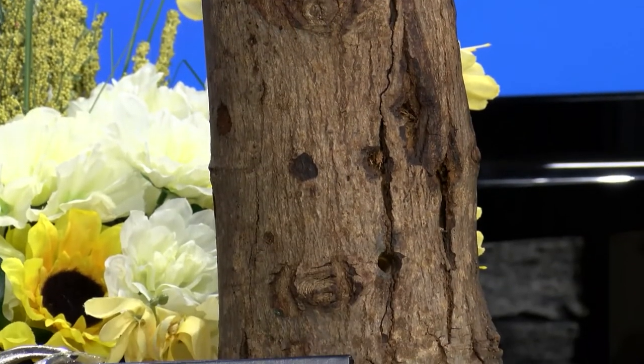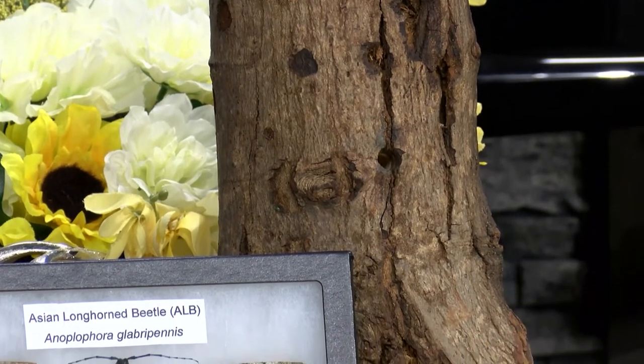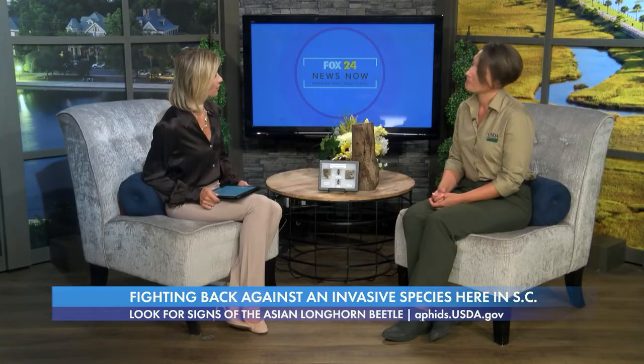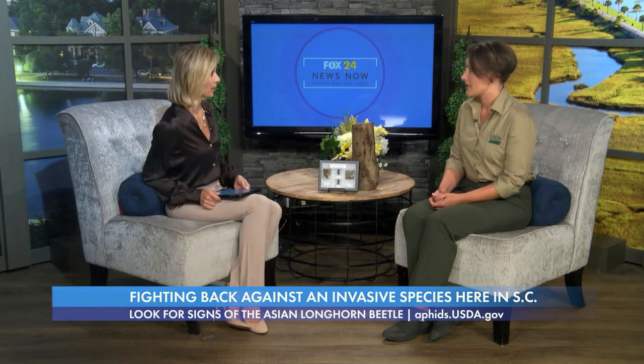The beetles will burrow into the tree and structurally weaken it, as you can see here on this log. So it can actually become a health hazard too if you have a very heavily infested tree on your property — trees fall into roads, they fall into houses. And of course it could be very ecologically devastating if we were to lose these trees.